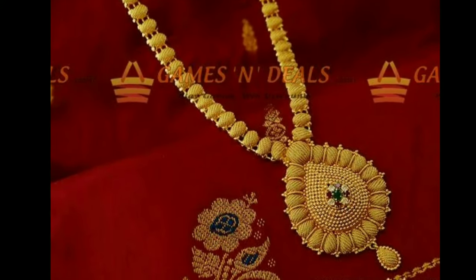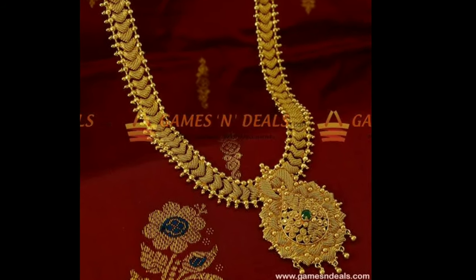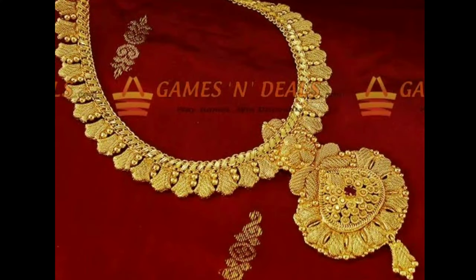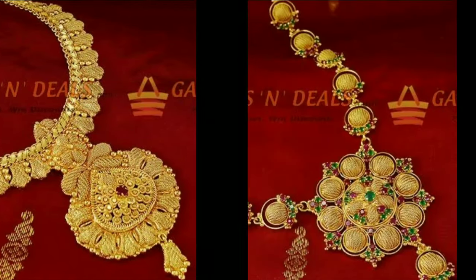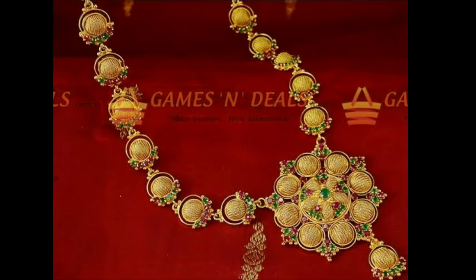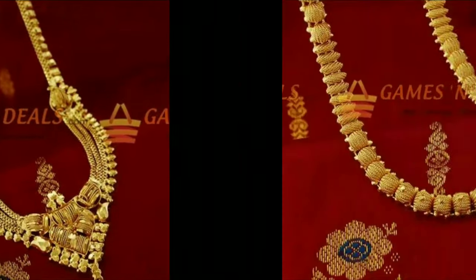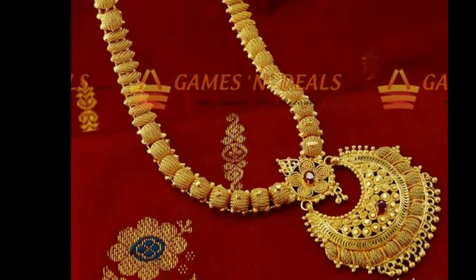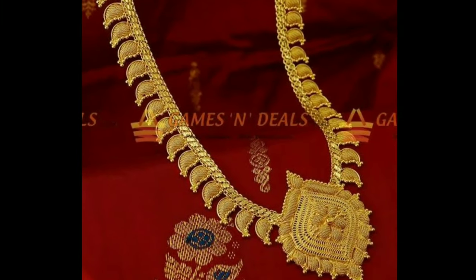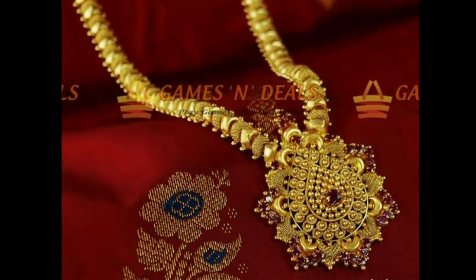Hello viewers, welcome to Latest Designs. This video belongs to all new collection of gold long harem sets — these are all bridal long gold raniha designs. One request to all my viewers: if you are new to my channel, please subscribe for more good videos and click the bell icon for new updates. These are very traditional gold harem set designs from popular brands. If you wear these harems, you look so beautiful and gorgeous.